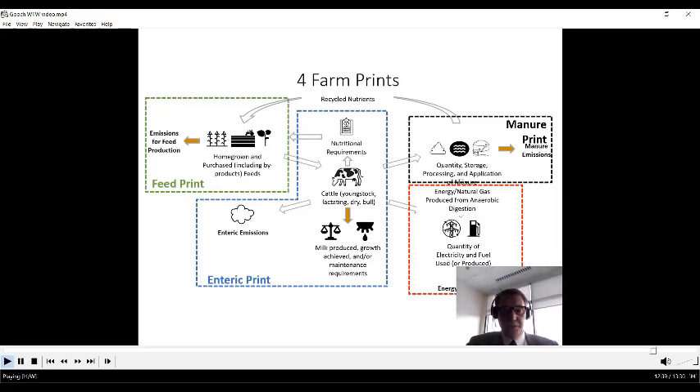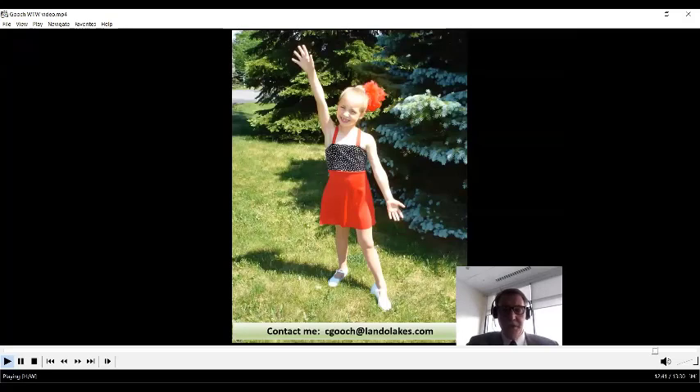So those are the four prints — enteric, feed, manure, and energy — and a solid way of approaching this on a big-scale basis. We don't have to scale up from a sample, which eliminates the need for scaling sample results to a population. As noted earlier, there's significant chance for uncertainty in both the amount and direction of error with sampling. The cow-focused approach is a better way to go for many reasons than surveying.